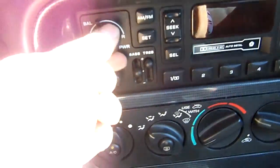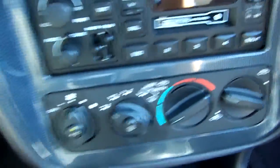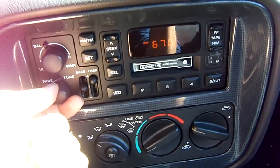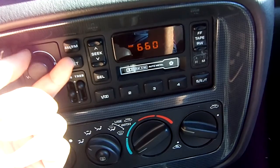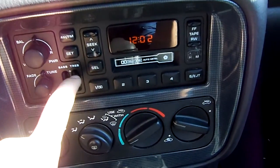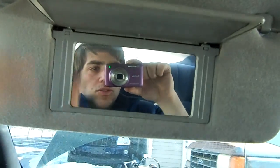Typical Chrysler stereo with cassette. Lights up in the yellowish tone. Mirrors with no lights. Storm light, reading light — works.